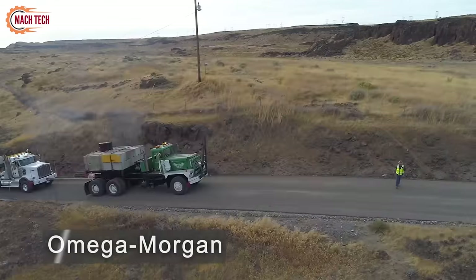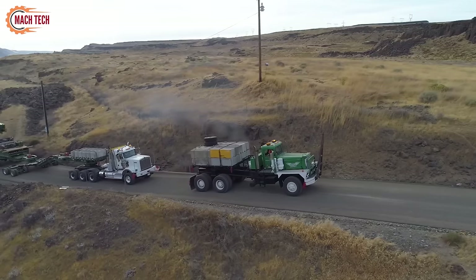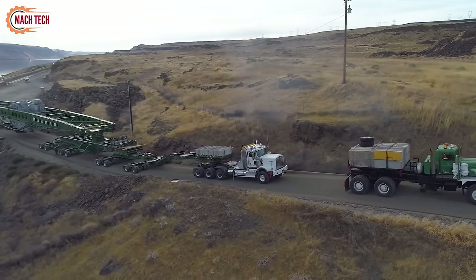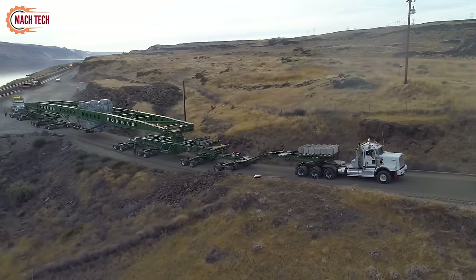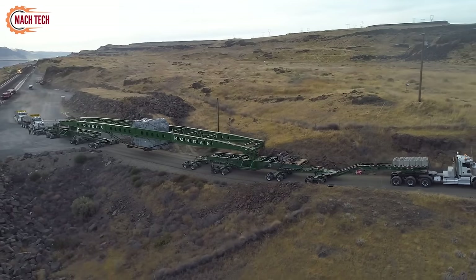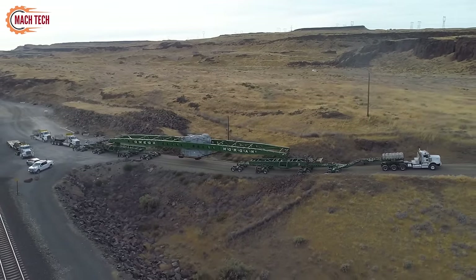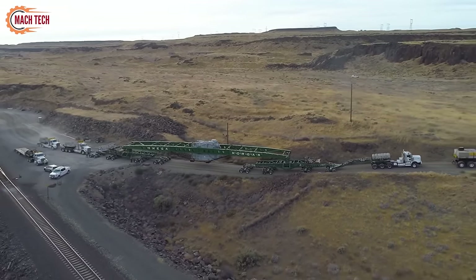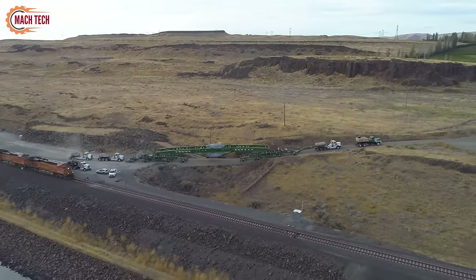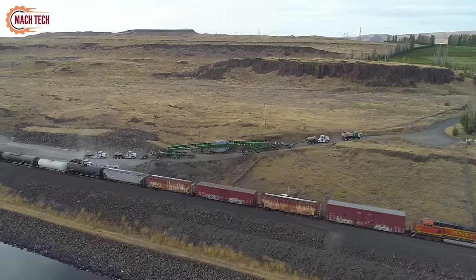Omega Morgan's transformer move exemplifies their proficiency in moving critical and heavy equipment, such as power transformers. This operation requires detailed planning, specialized trailers, and expert handling to safeguard the transformer's integrity. Omega Morgan excels in navigating logistical challenges, ensuring the transformer's secure and efficient transport. Their methodical approach, from route selection to load stabilization, highlights their commitment to excellence in heavy haulage. This move not only demonstrates Omega Morgan's technical expertise, but also their dedication to maintaining essential power infrastructure with minimal disruption.